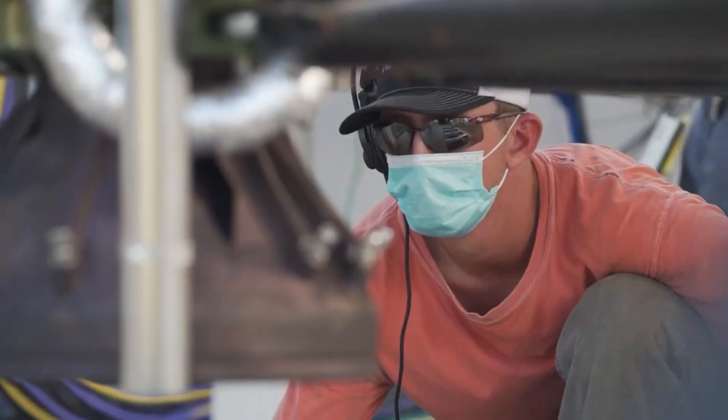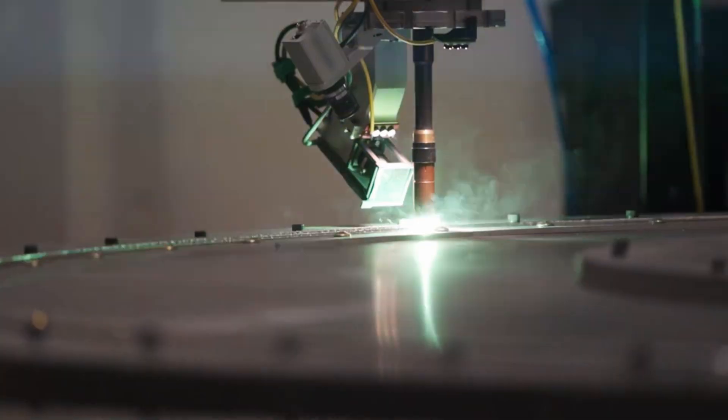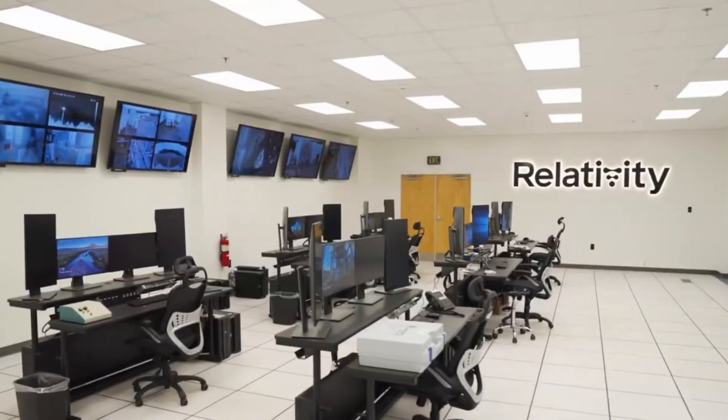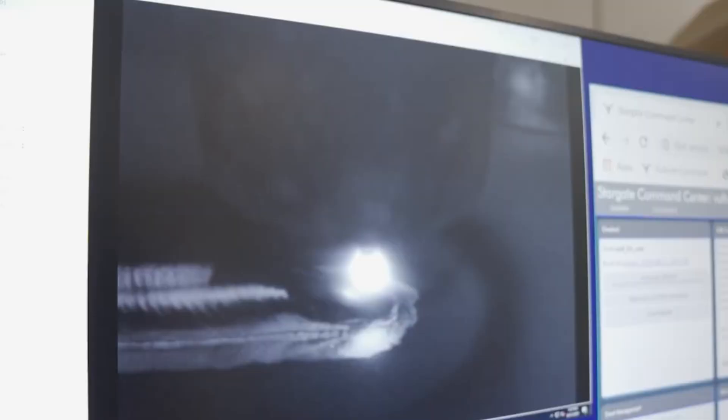Relativity is trying to change the way rockets are manufactured. Using some of the world's largest 3D printers, they have created the majority of Terran-1. This upcoming launch will put this style to the test, along with the company's plans for the future. Here I will go more in-depth into the recent updates from the company, what to expect in the near future, and more.